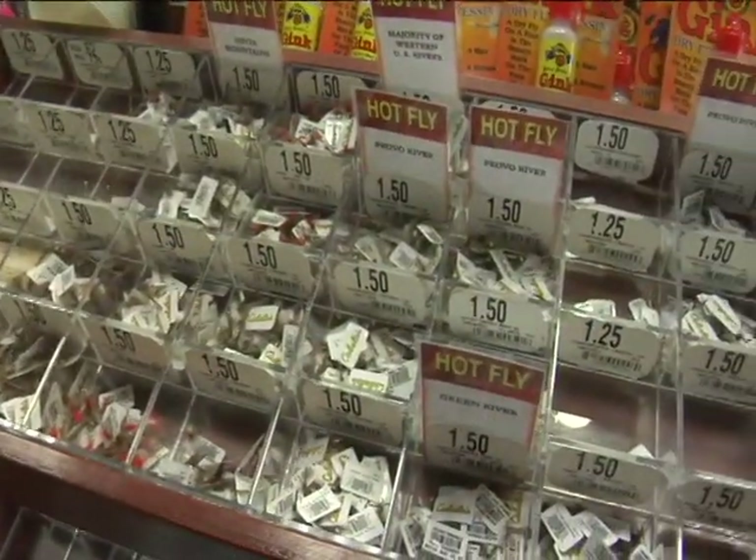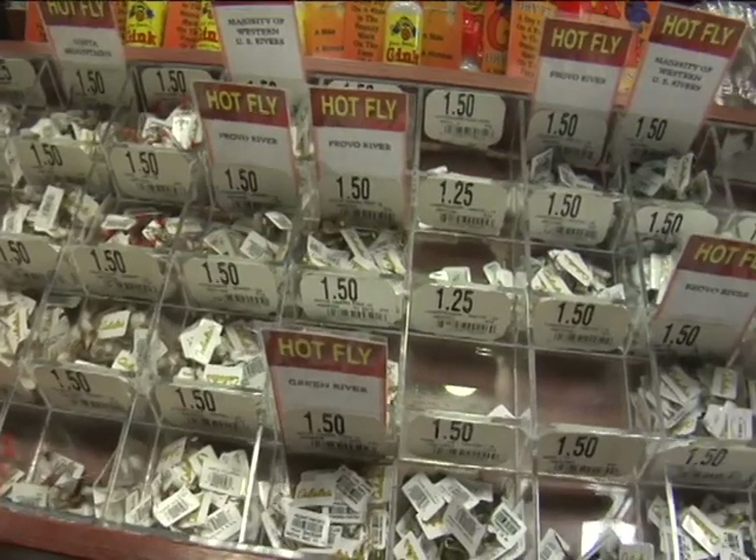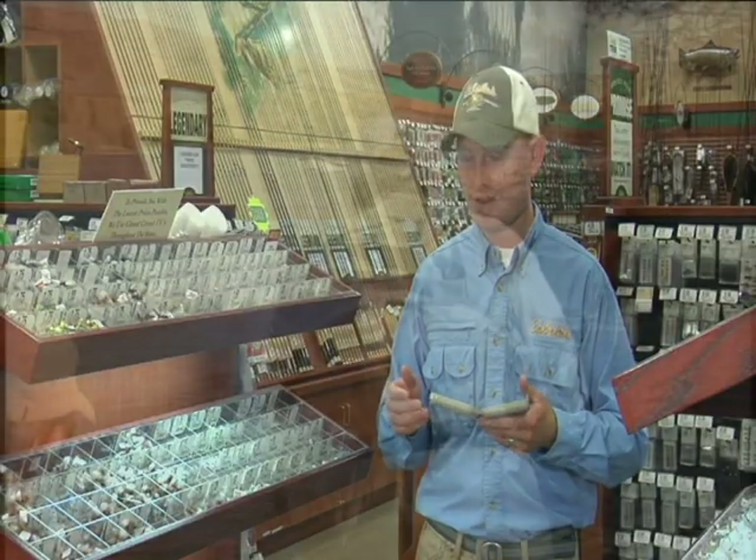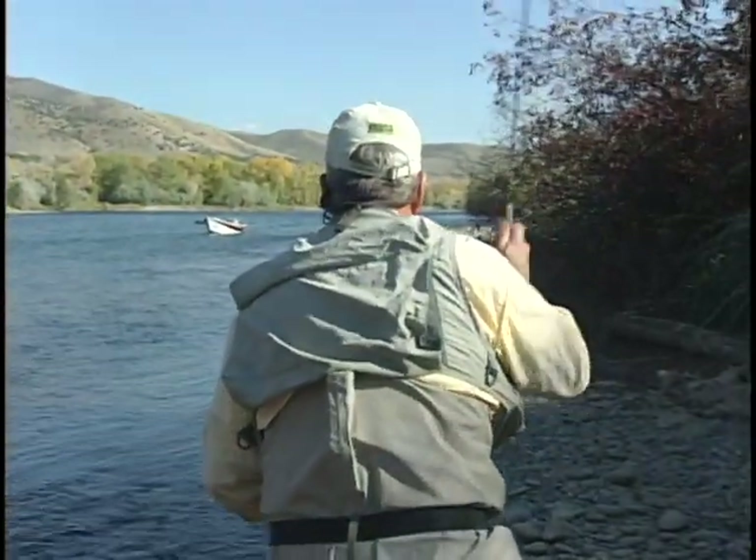One tip: most anglers when they start spend far too much time worrying about having many different patterns and not nearly enough time perfecting their presentation. Presentation is a lot of what makes a fly fisher a very great angler.